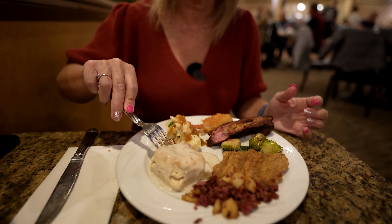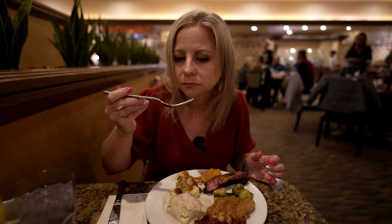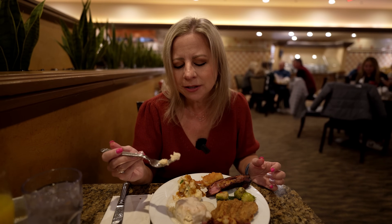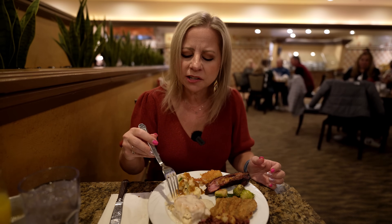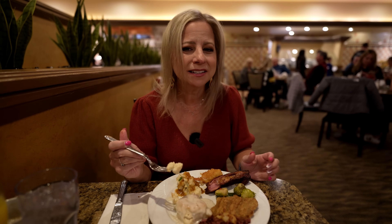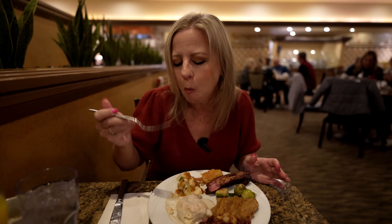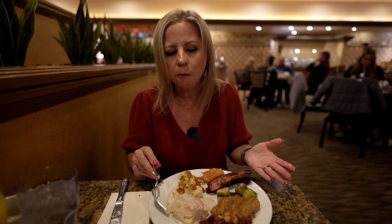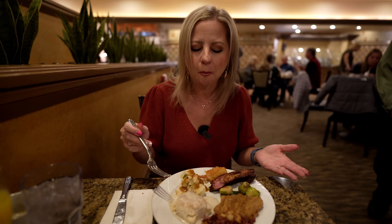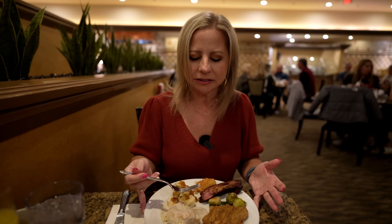Let's try the biscuits and gravy. The gravy is pretty salty, but it's kind of okay because the biscuit itself is not, so it's not too overpowering. The biscuit just does not taste all that great — I think the Pillsbury ones are probably even better. Texture-wise they're good — a little crispy on the outside and soft on the inside — but the flavor doesn't really taste like something made in-house.